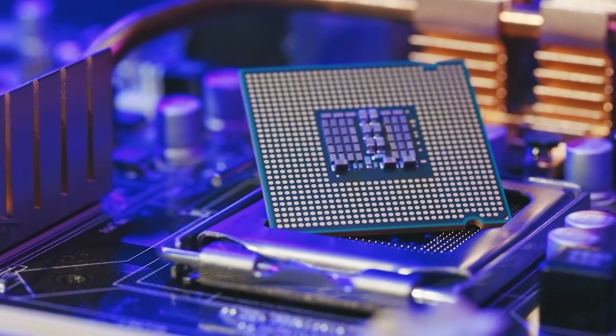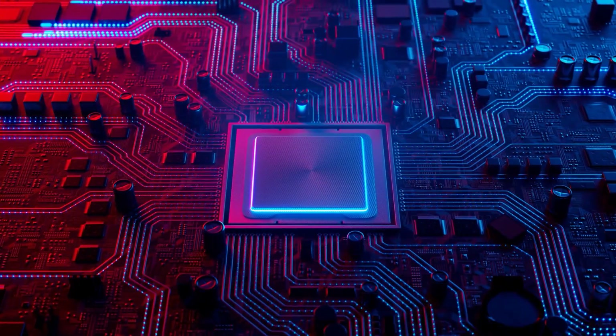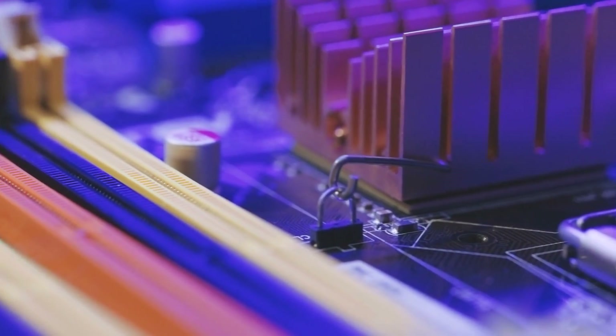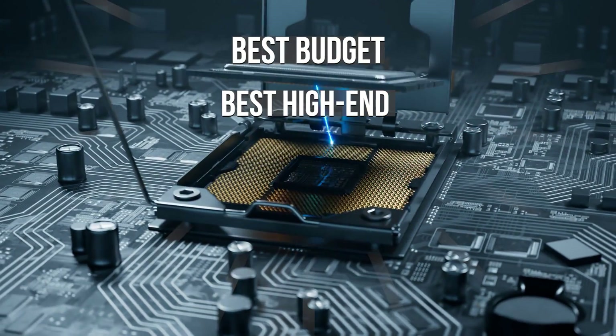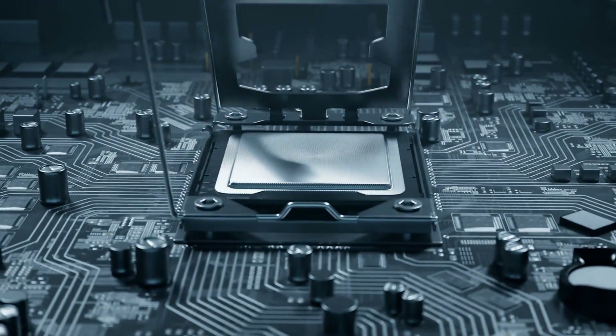Selecting the perfect motherboard for your Ryzen 7 7800X 3D CPU can be daunting, given the plethora of options available in the market. That's why we've taken the time to carefully analyze and handpick the best motherboards for you. Here, we'll be looking at the top three motherboards for the 7800X 3D, starting with the best budget option, then the best high-end, and finally the number one pick — the best motherboard considering all factors, including price.